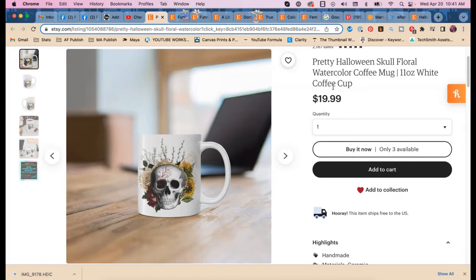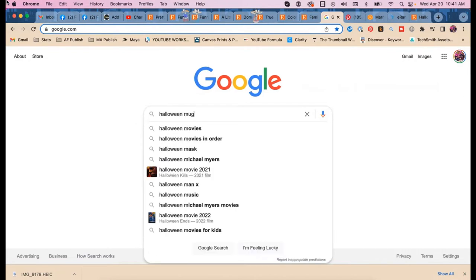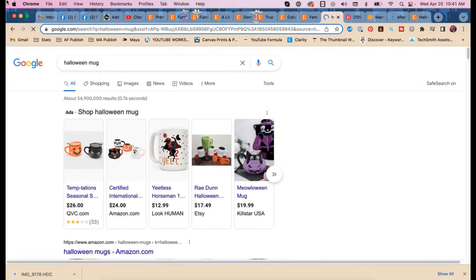The first thing we want to do is go to Google and type in 'Halloween mug,' which is the broadest seasonal keyword you can use as a starting point for research.